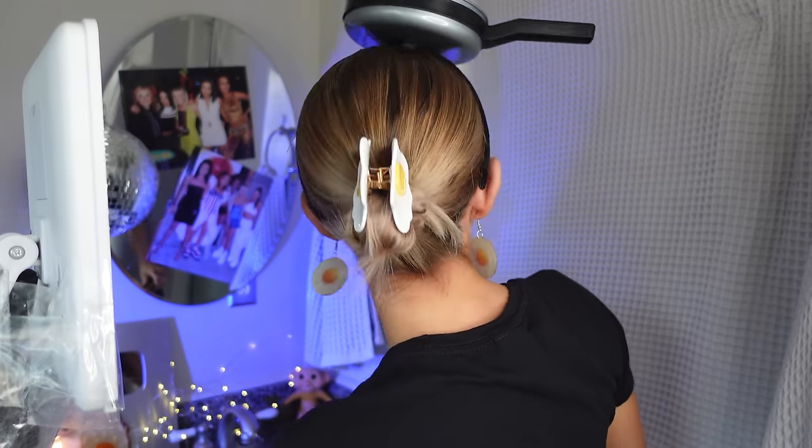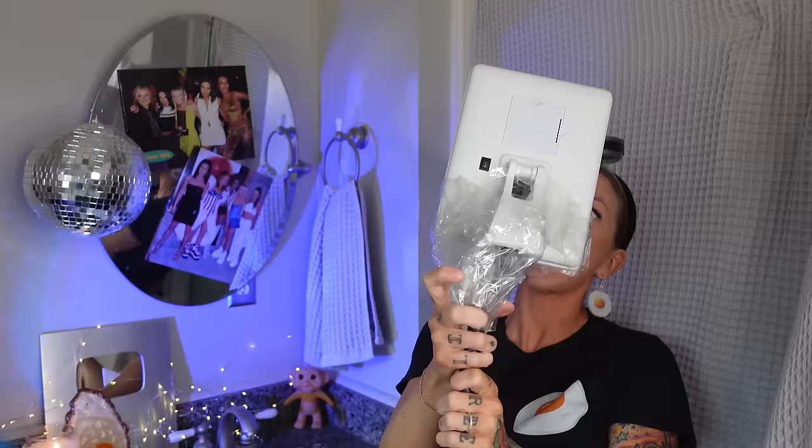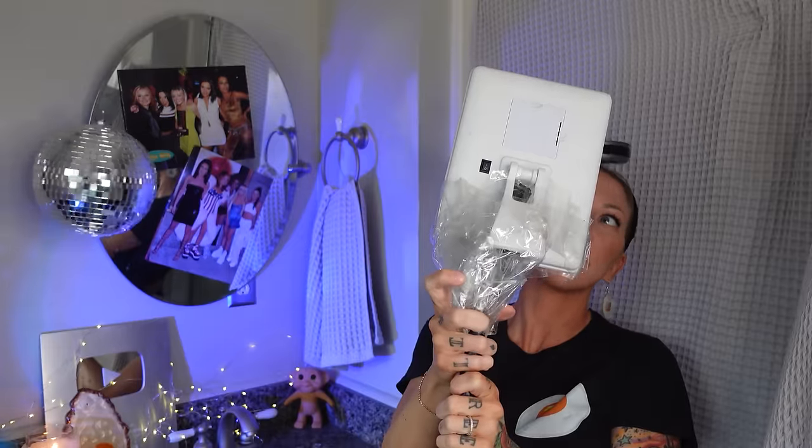Egg claw clip — two dollars for this. What do you think? Can you see that? Wow, that is nice. 10 out of 10.